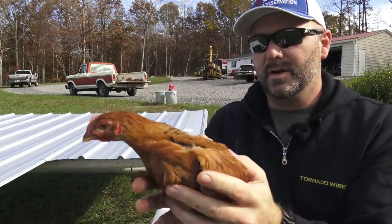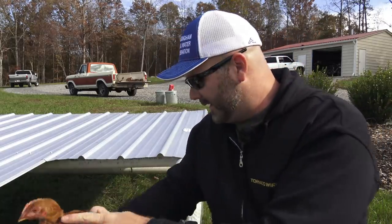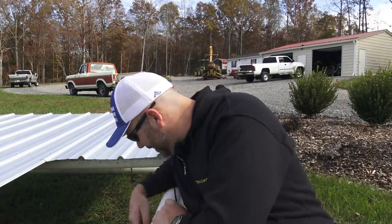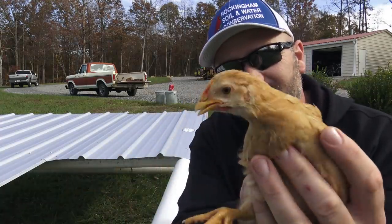This is our rainbow ranger broiler — they all come in different colors, hence the rainbow ranger. And this is a buff orpington. All these birds are the same age.